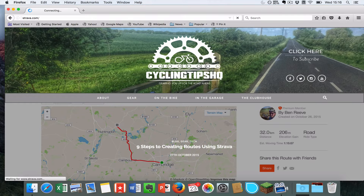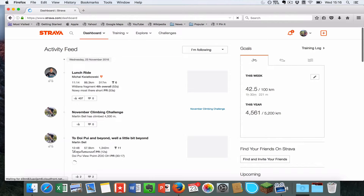You can see I'm using a Mac here, but the steps will be very similar to using a Windows PC.